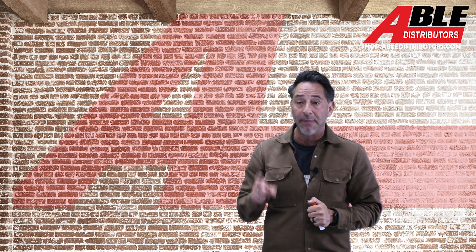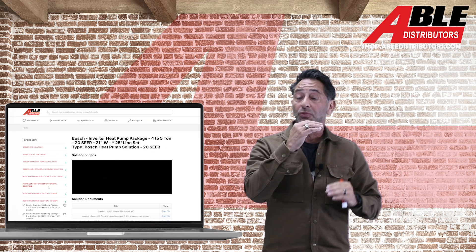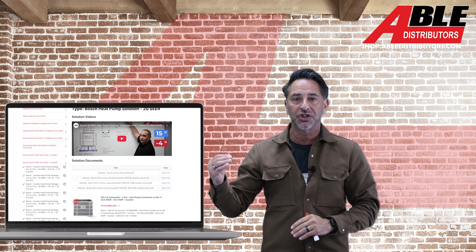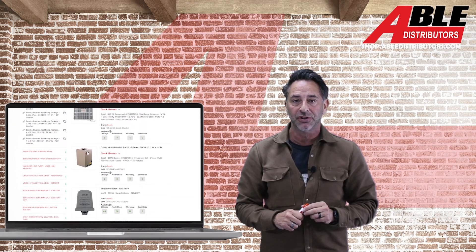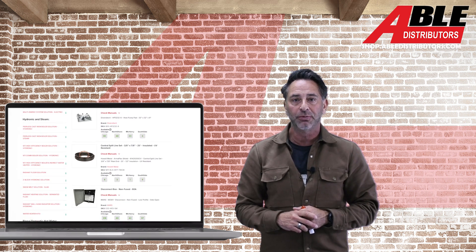Incredible technology, super amazing value. Remember, all of this is on our website — all in the controls section, all with the rebates baked in, the 25C tax credit, all the extra parts you're going to need. And of course, all the help you're going to get from Brian and the rest of the team at Able Distributors. Couldn't be more thrilled about the Bosch lineup for 2025. Hope to see you all soon.